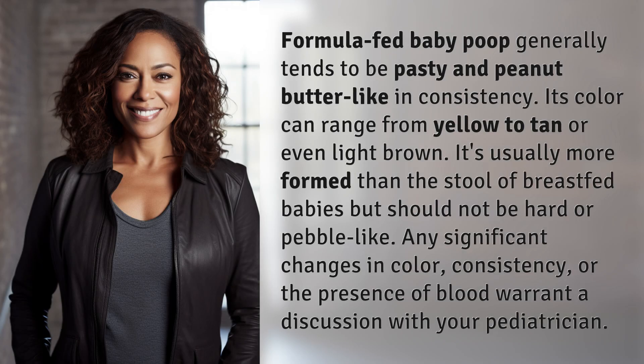Formula-fed baby poop generally tends to be pasty and peanut butter-like in consistency. Its color can range from yellow to tan or even light brown. It's usually more formed than the stool of breastfed babies, but should not be hard or pebble-like.